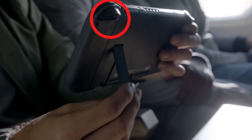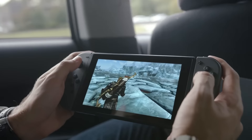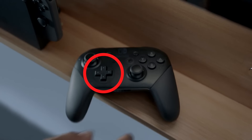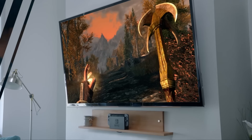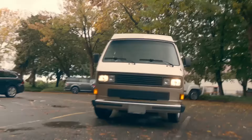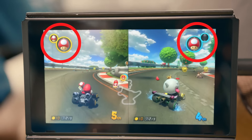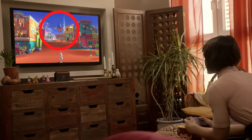Weird slidey slots. The space underneath the ZL and ZR triggers suggests they might be analogue. The Pro controller has a proper D-pad — it's not a secret, but it's something worth mentioning. King Boo in Mario Kart. Item stacking in Mario Kart. Mario performs a triple jump, something we haven't seen since Galaxy 2.